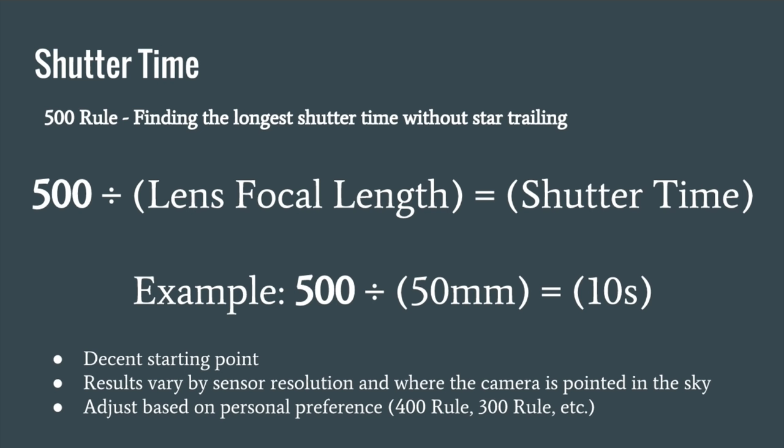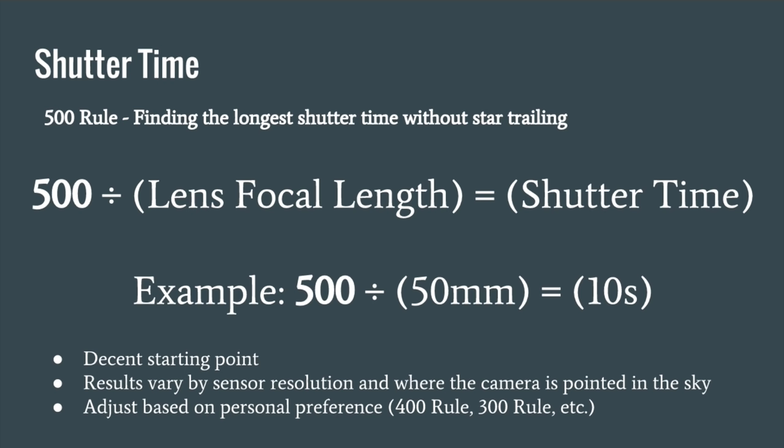The shutter speed you can use also varies based on where you're pointing your camera in the sky. If we're pointed at the Milky Way galactic center, it's more sensitive to motion blur than if we were pointing at the North Star, where the relative motion of the stars appears less. Check your exposures and zoom in on Live View to see what your star trailing looks like.